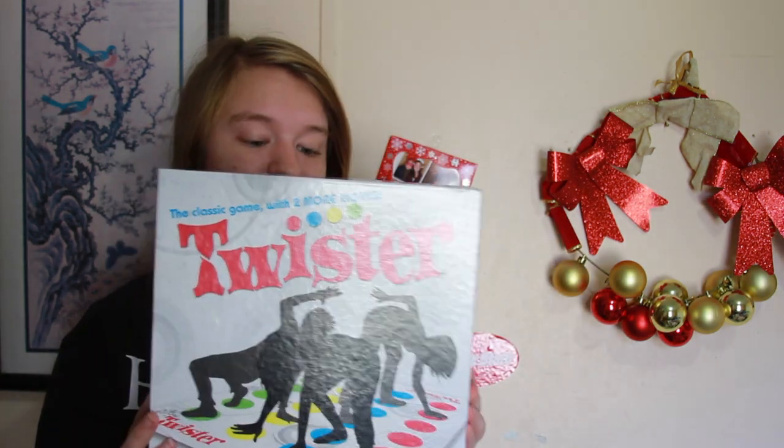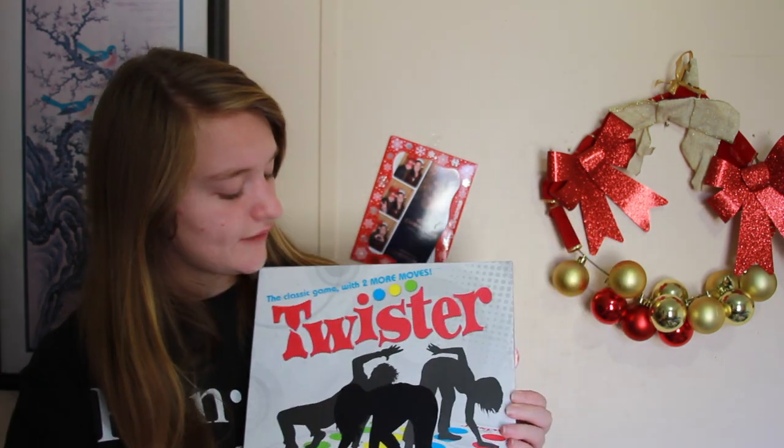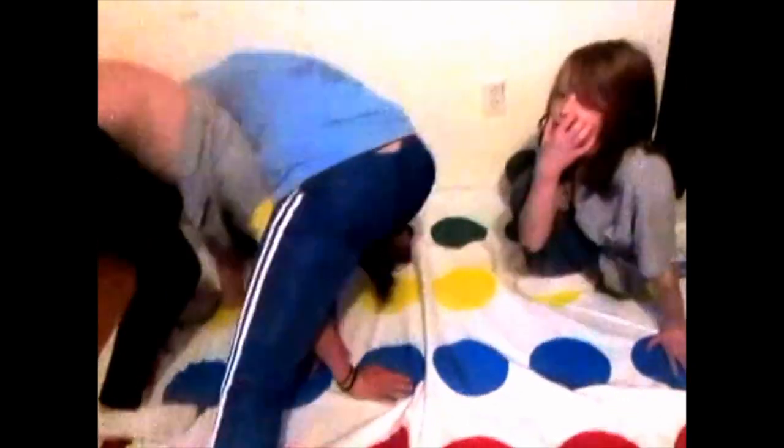The next thing I got was Twister. I actually got it for me and all my siblings — we all got Twister. We haven't played it yet but we can all play together.